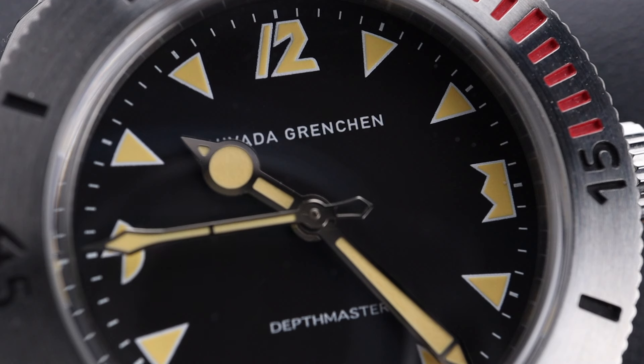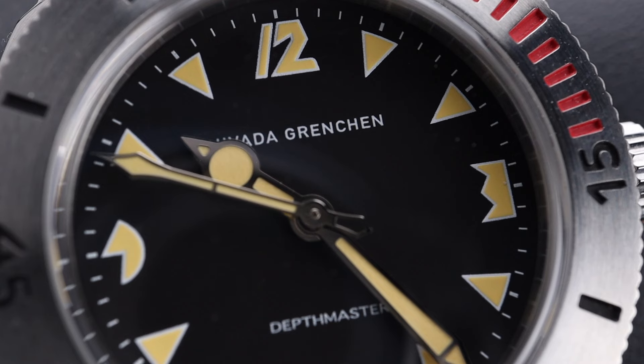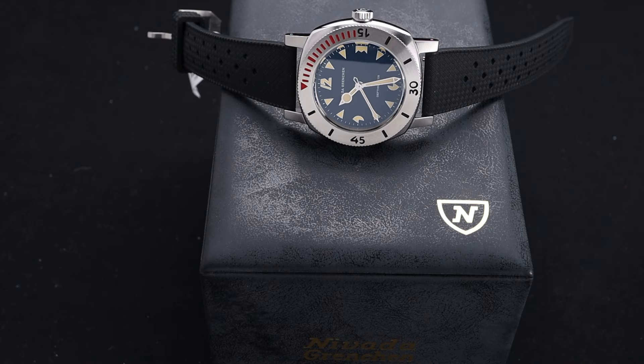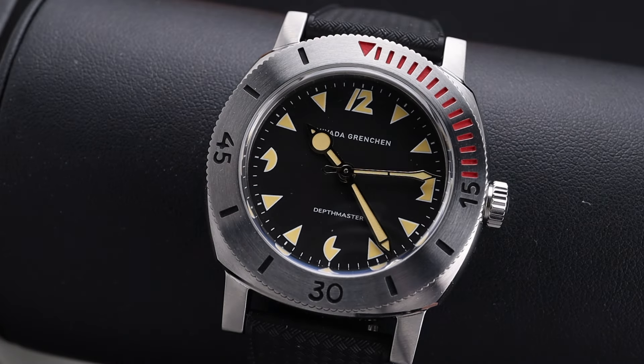The Depthmaster gets its name from its incredible depth rating. This particular watch has a 1,000 meter rating, which is considerably more than your average dive watch. Nevada Grenchant pairs this fantastic modern construction with a beautiful vintage design, and for this particular model they have Pac-Man-inspired numerals and indices around the dial.